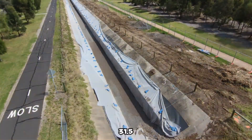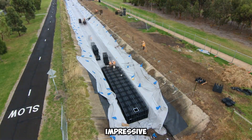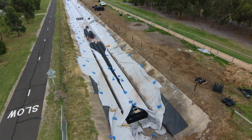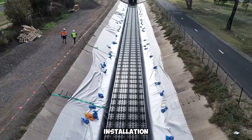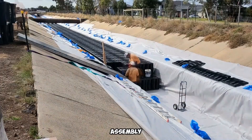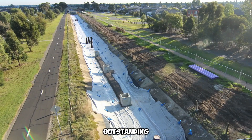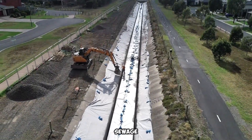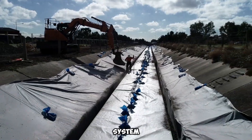Each unit, measuring 31.5 by 31.5 by 26 inches, has an impressive capacity of approximately 107 gallons. A standout feature of these blocks is their swift and straightforward installation — their lightweight design allows for effortless transportation and assembly. With minimal labor, the installation process was seamless, delivering outstanding results. This forward-thinking strategy safeguarded the historic sewage infrastructure while establishing an effective water management system for the park.